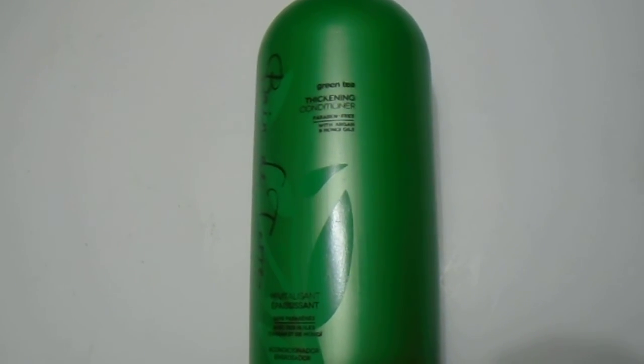Great quality conditioner, great scent as well. If you're interested in purchasing this or any of the Bain de Terre products, please check the link in the description below. Please subscribe to our channel and have a great day.